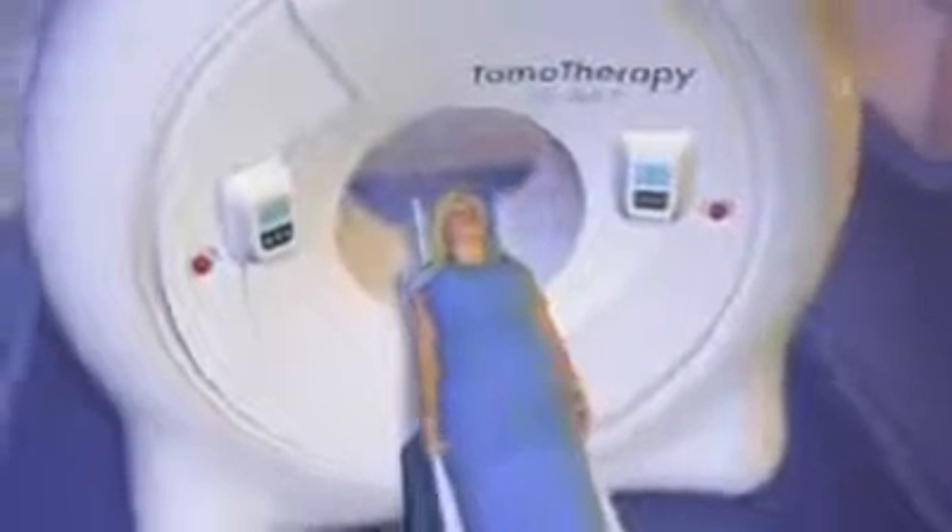Typically, when treating breast cancer, some type of surgery is performed to remove the tumor. After breast-preserving surgery, external beam radiation is typically given for six weeks. While this is a common technique, it can create unwanted side effects and impact your quality of life.